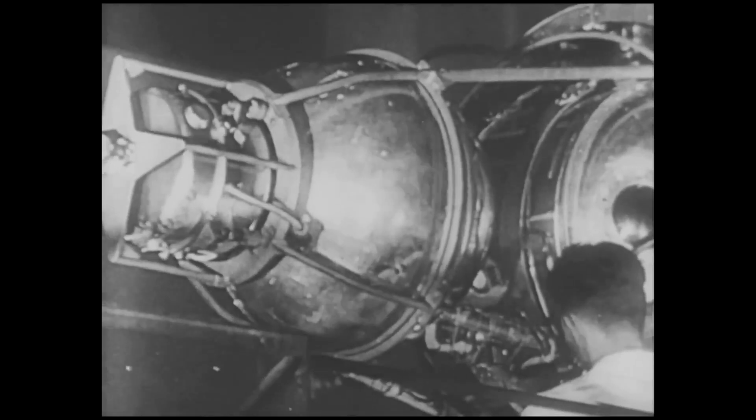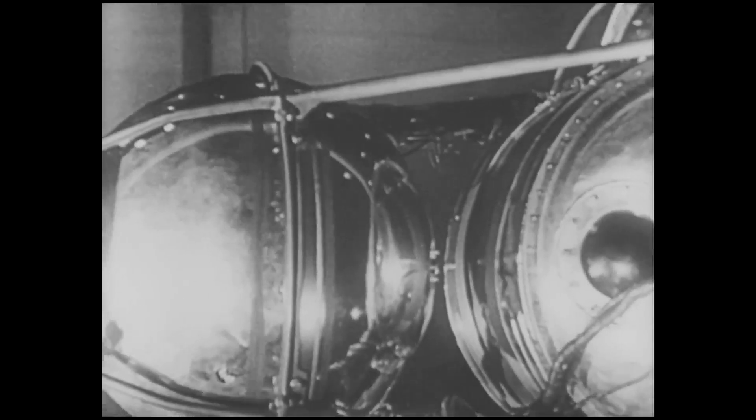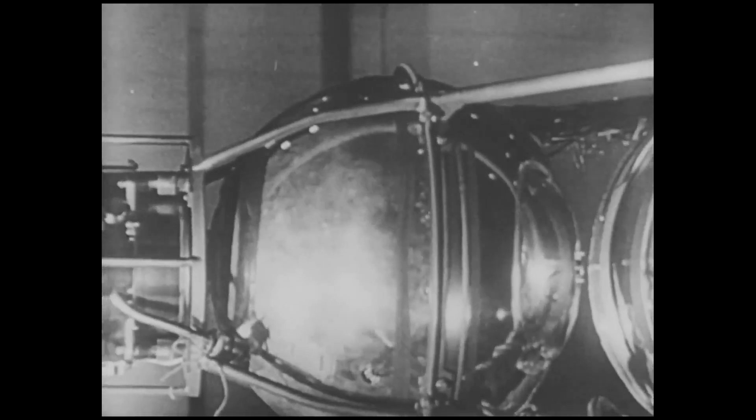The preparations for the launching of the second Sputnik are nearing the end. This is how the Sputnik will look in its early planned trip around the world.